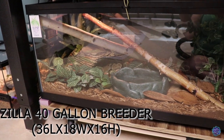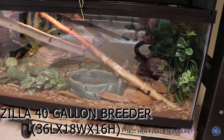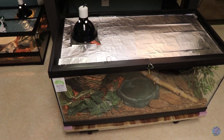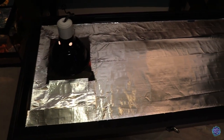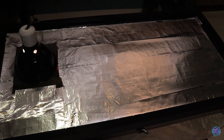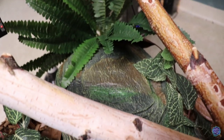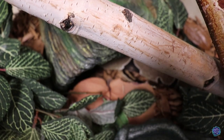Ollie's enclosure is the Zilla 40-gallon breeder tank measuring 36 inches by 18 inches by 16 inches. She's on a little pullout trolley. Here's her name tag that shows her type and birth date. The top is covered with aluminum foil tape to hold in the humidity. Her hot side consists of a very large cave and tons of foliage.